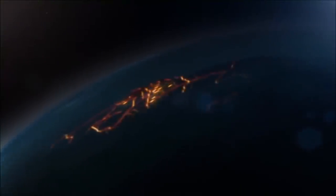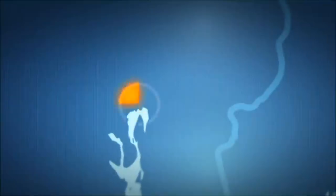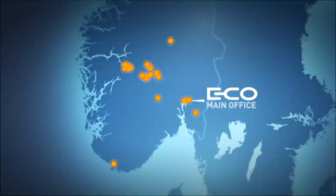ECO is one of the Nordic region's largest producers of clean electrical energy. The enterprise helps ensure that society has a stable, adequate power supply. ECO is headquartered in Oslo, and the group owns and operates power stations throughout southern Norway.